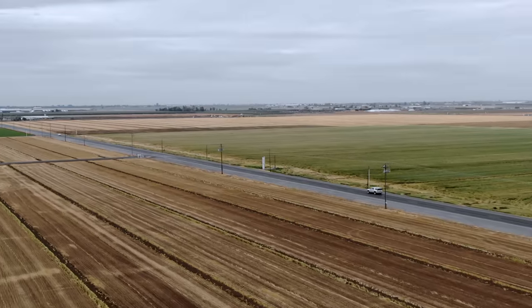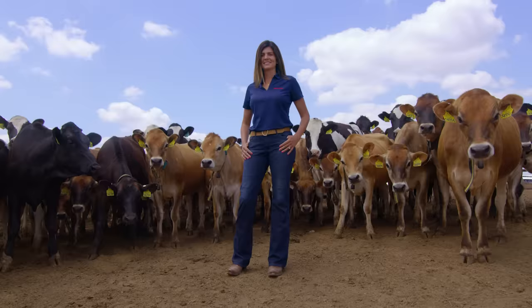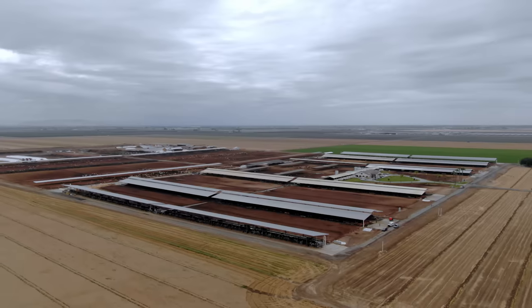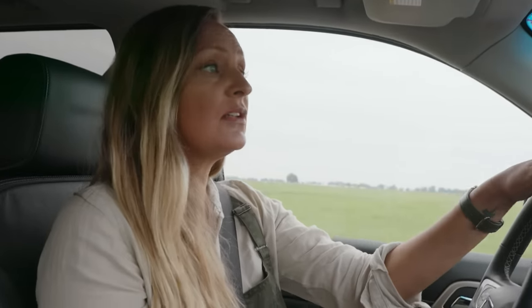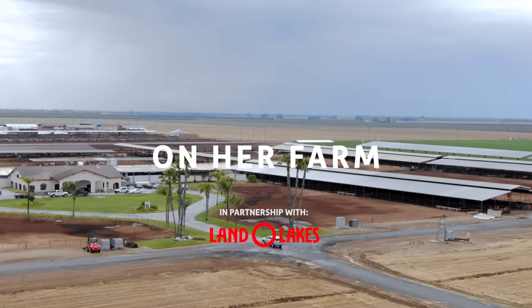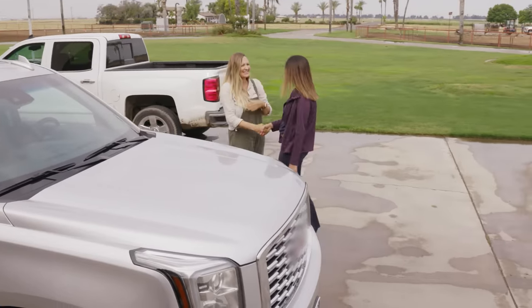But I never knew much about dairy farming. Today I'm meeting Allison of Rancho Teresita Farm, and she's proving that you can farm on scale and still protect your land, your animals, and the environment. Welcome to the Central Valley. I'm a California girl, so it's nice to be back home.